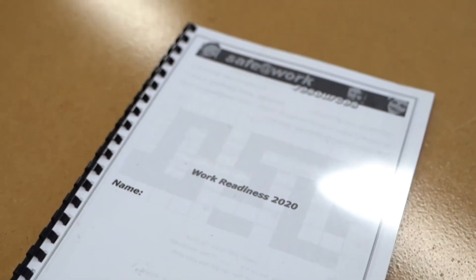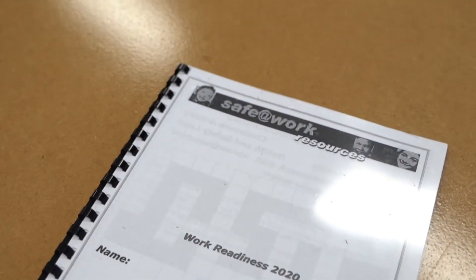Work Readiness 2 is one of the more common subjects undertaken in this area. It is popular with students who are thinking about obtaining work post year 12 or who are looking for part-time work now. Students explore the world of work and what it means to be work ready, and consider work implications in the future.